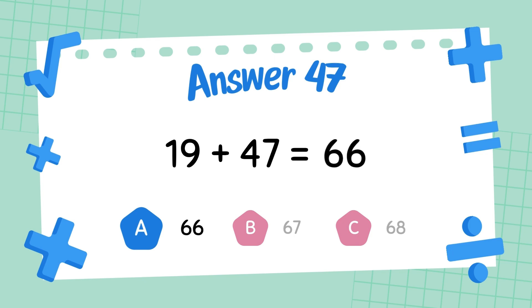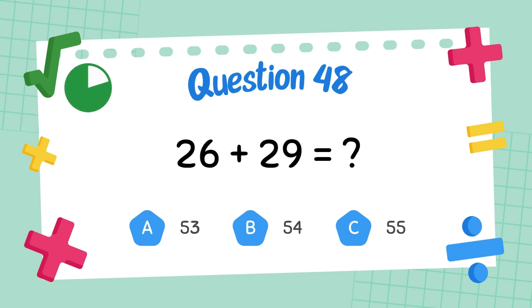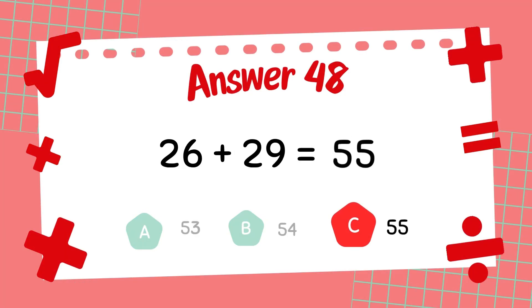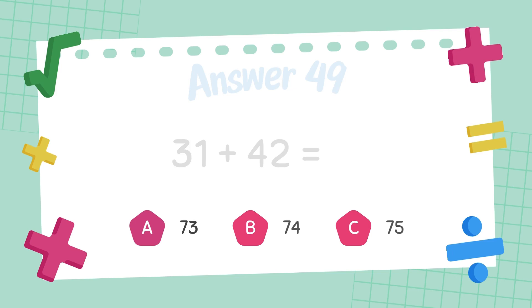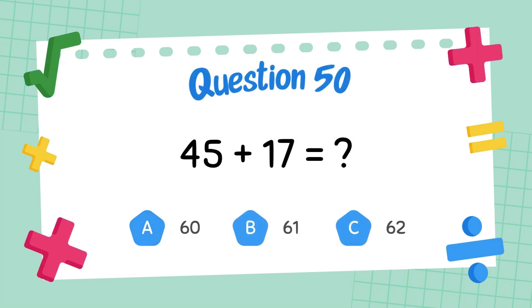The answer is 67. What is 26 plus 29? The answer is 55. What is 31 plus 42? The answer is 62. What is 45 plus 32?